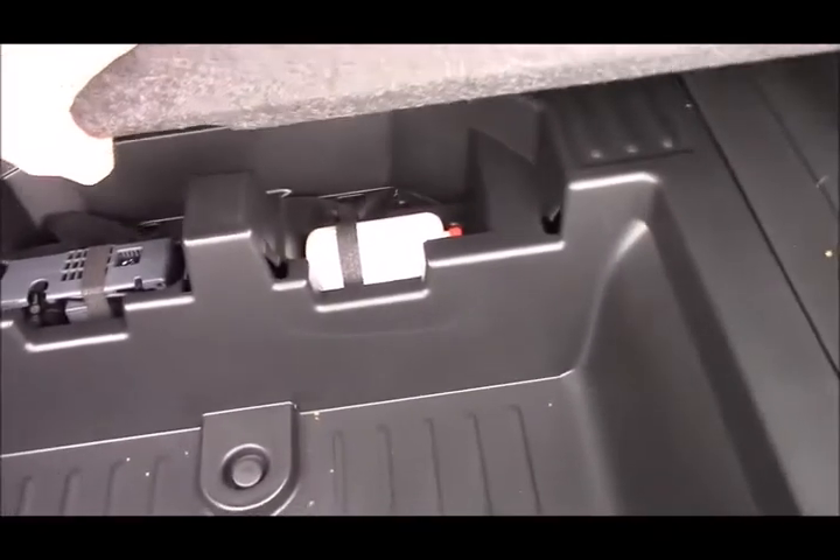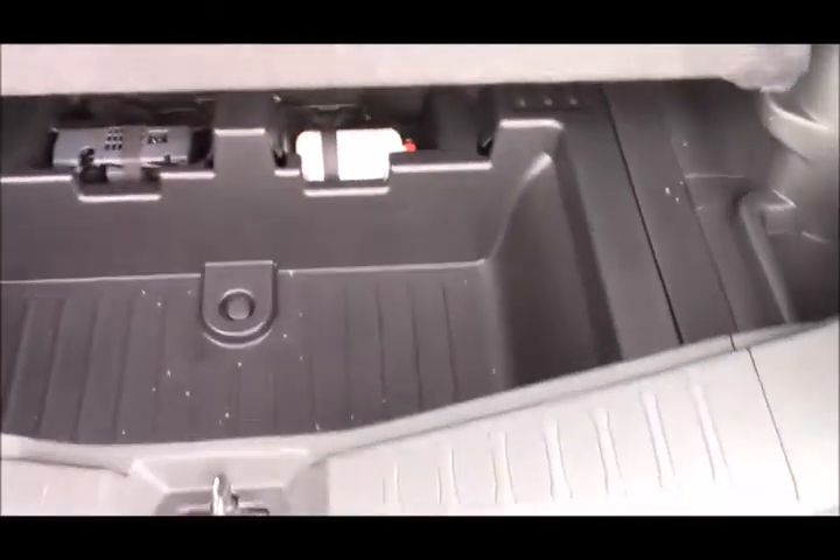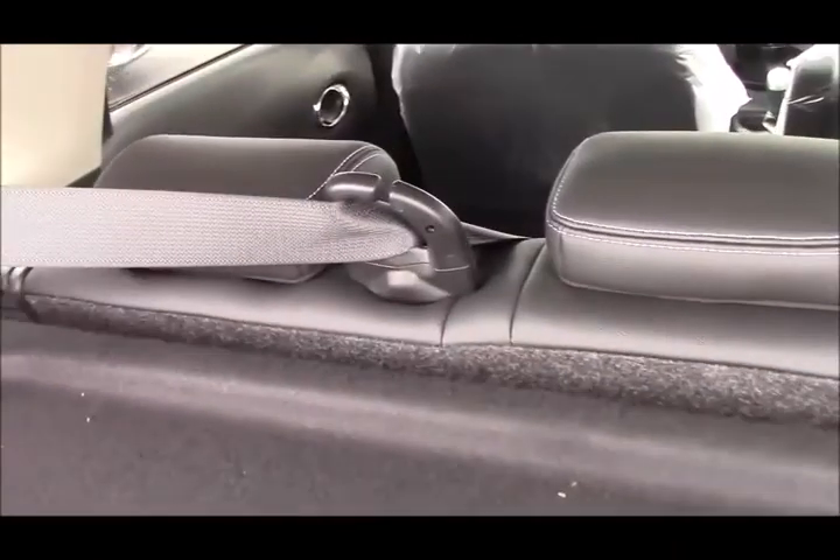In the back, you have the tyre repair kit, but we do offer a full-size spare wheel — just speak to Jack in our parts department and he'll be able to sort you out with one of those. We have three adjustable rear headrests with a three-point centre seatbelt, so all occupants have three-point seatbelts.